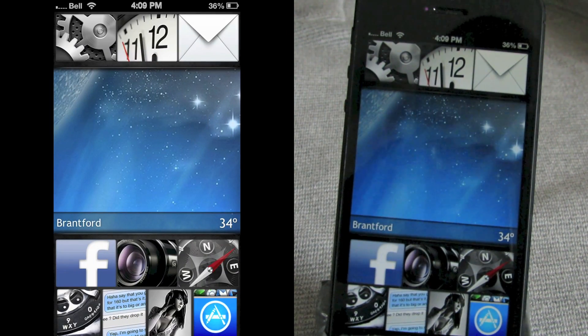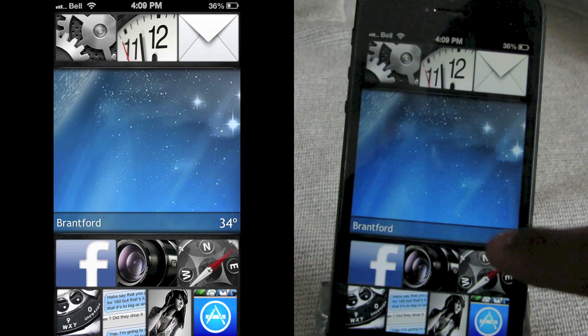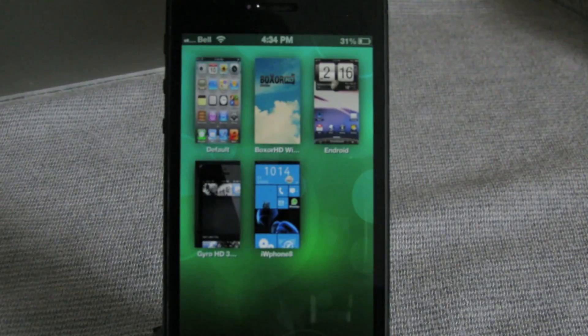After changing the wallpaper it looks pretty nice. I like how it shows your weather — it grabs that via GPS. All in all this looks really nice. This one is Gyro HD and it's $2.00 from the Mod My iRepo.